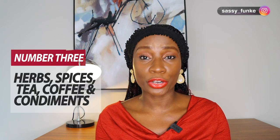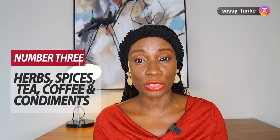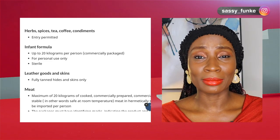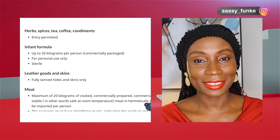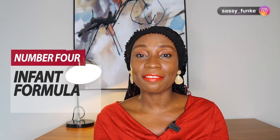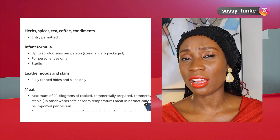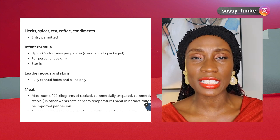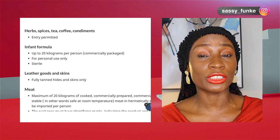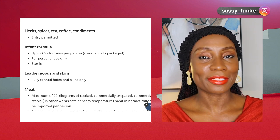Number three: herbs, spices, tea, coffee, and condiments are actually allowed into the country. So if you have some Nigerian herbs and spices, all those are allowed into Canada. Number four: infant formula is also allowed. If you have infant formula that is sterile in packaging, you can actually bring it into the country. Milk is a very touchy subject for Canada, but as long as it's just infant milk, that is fine.